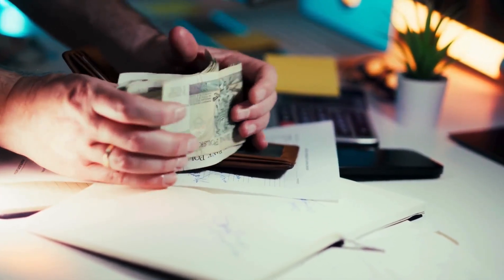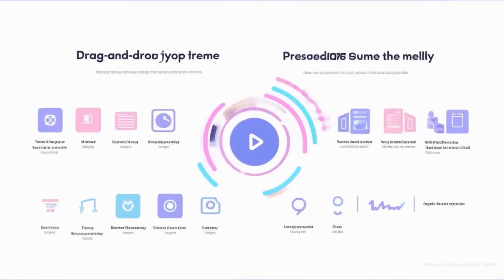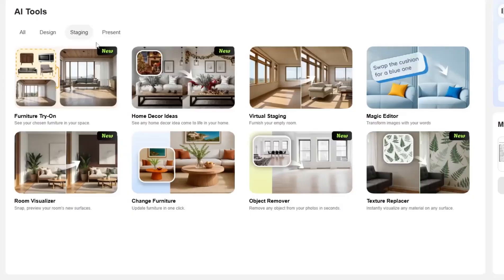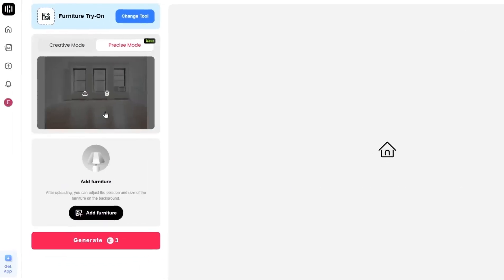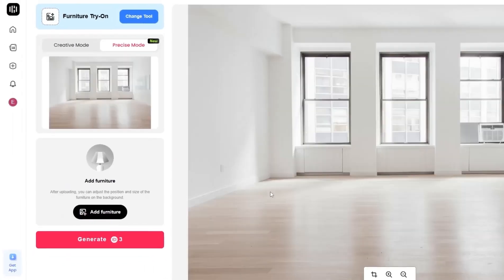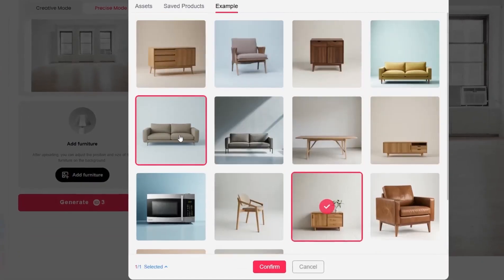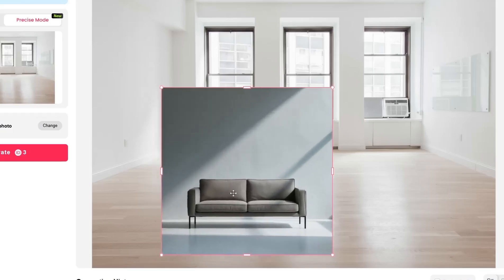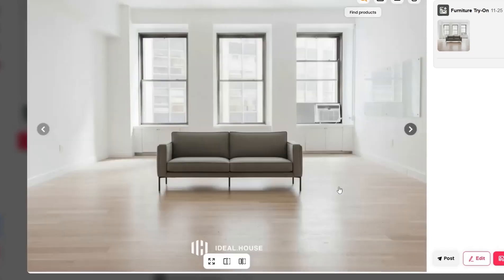And now comes the most exciting part of Ideal House — the special tools for both designers and regular users, where creativity meets technology. First, let's check out Furniture Try-On. Imagine you have a photo of your room but you're not sure which furniture would match. Just click Add a Photo, upload your room image, then go to the Add Furniture section to browse different models of sofas, tables, or lamps. You can drag each piece of furniture onto the photo, resize it, rotate it, and even mix multiple items together. You see in real time how each change affects the space — as if you're rearranging furniture in real life.